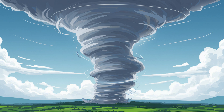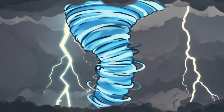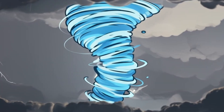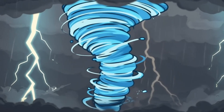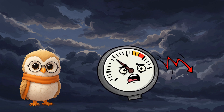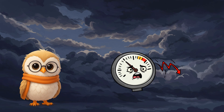Suddenly that sideways spin becomes vertical, and now we've got a rotating column of air that could tower miles into the sky. This vertical rotation is called a mesocyclone, and it's the beating heart of most violent tornadoes. It can stretch across several miles and spin faster than a jet turbine. The more that warm, moist air keeps rushing upward, the more energy it feeds into this rotation. The pressure drops rapidly in the center, pulling in more air, moisture, and momentum. You still might not see anything yet, but the forces inside the storm are tightening, intensifying — like a storm flexing its muscles.